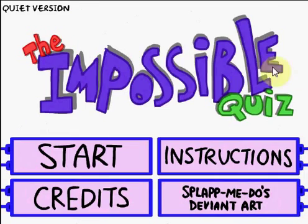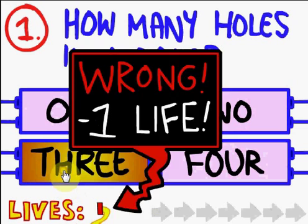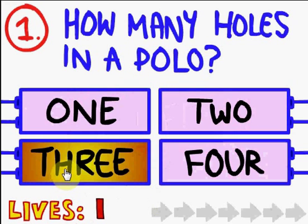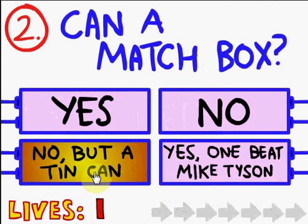The Impossible Quiz. Start. How many holes in a polo? Two right? No? Three? Four? Okay - the bottom, the neck, the arms. Can a match box? No, but a tin can.